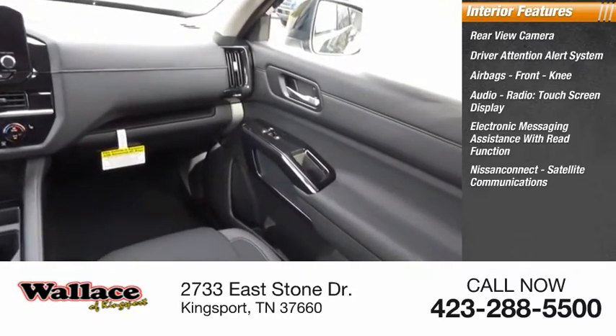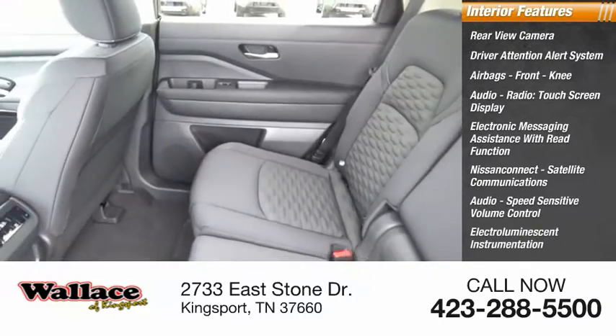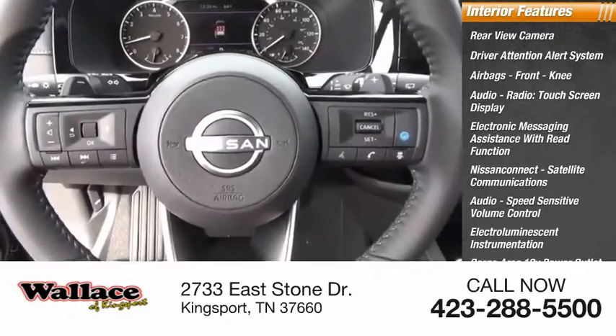Nissan Connect, satellite communications, audio, speed sensitive volume control, electro-illuminescent instrumentation, cargo area 12-volt power outlet, and child safety locks.